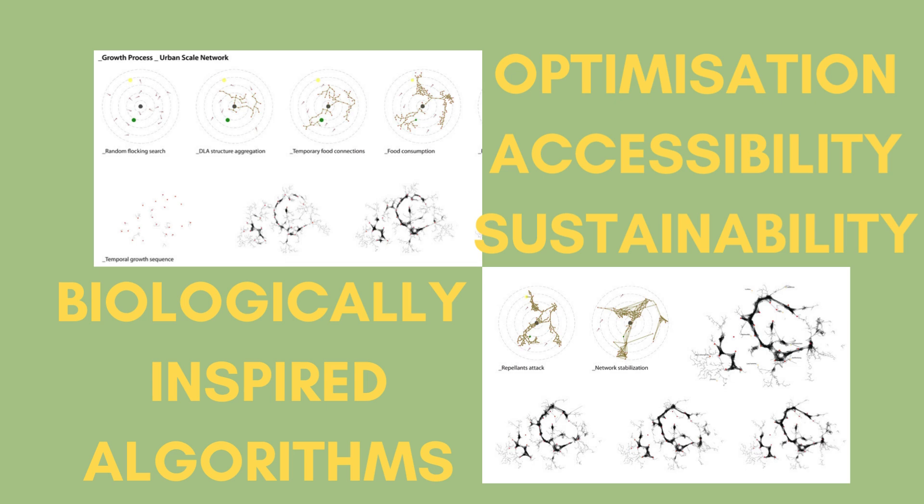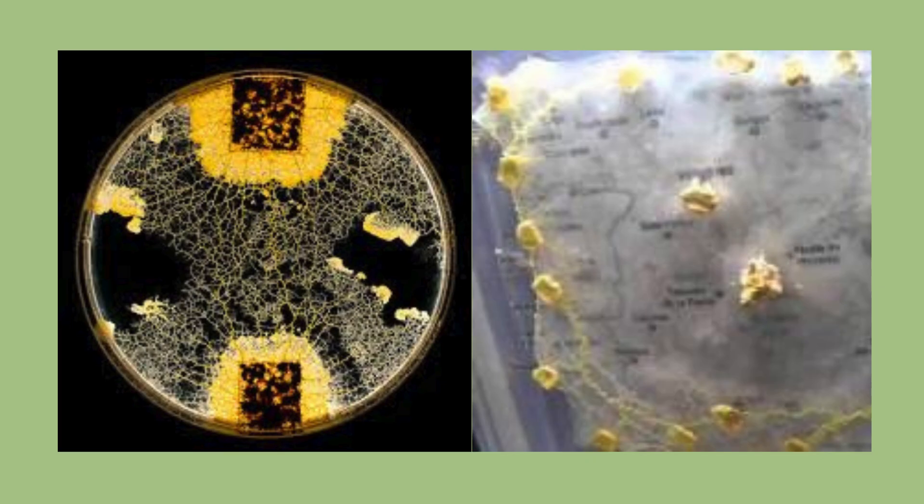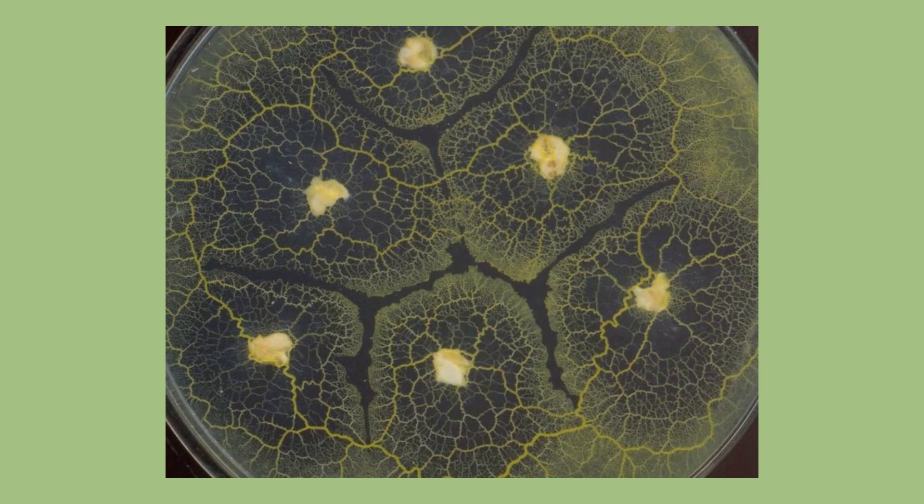The mould is such a useful method, as it grows at a very rapid one centimetre an hour. Even better, the researchers can use salt to simulate a road crash or flooding.